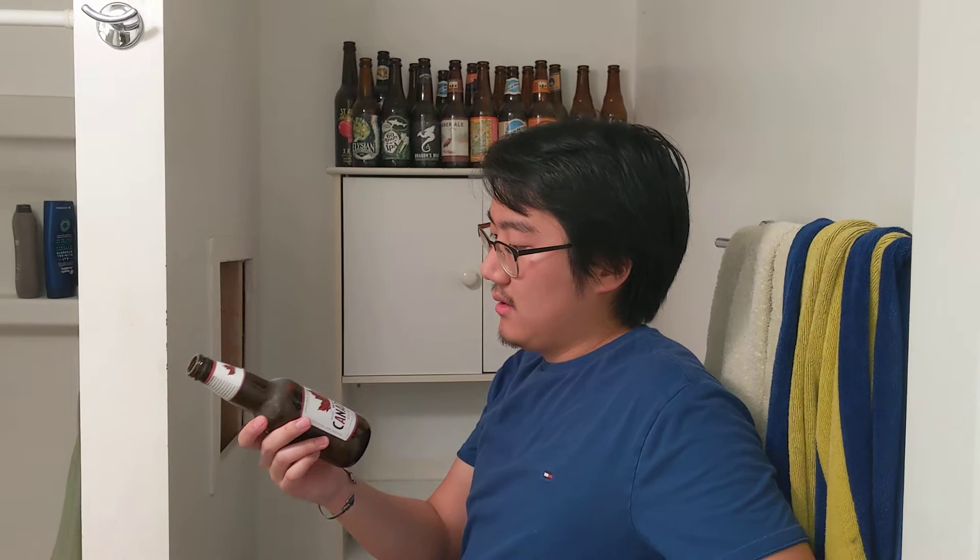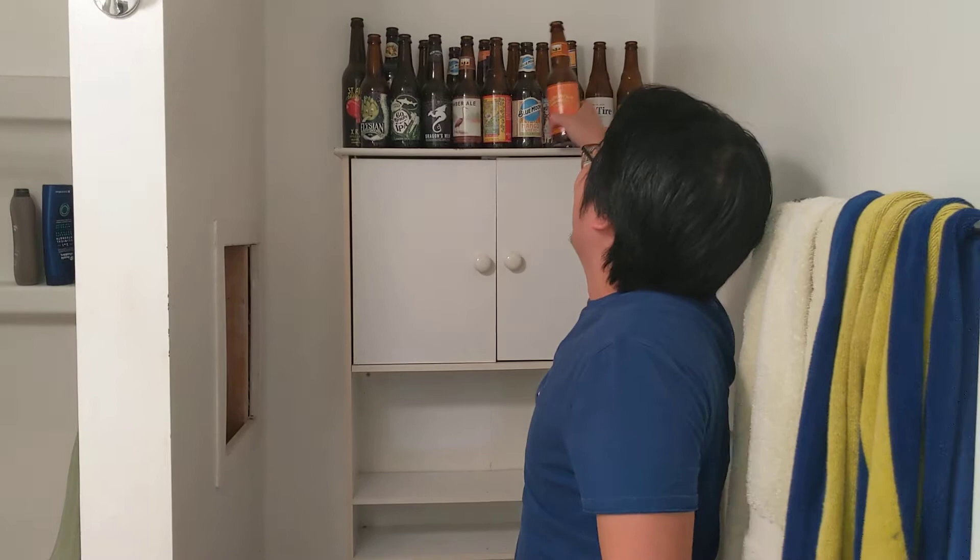Molson Canadian. This is a cheap beer that I don't like. I have some friends who like it — I'm offended. It's okay, but once again I'm not a fan of cheap lagers at all. I'm just going to give this a 2.9.